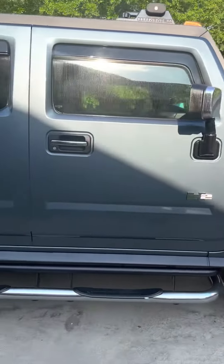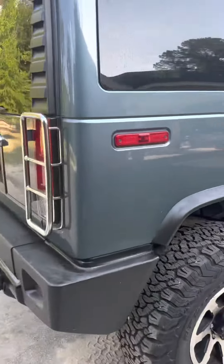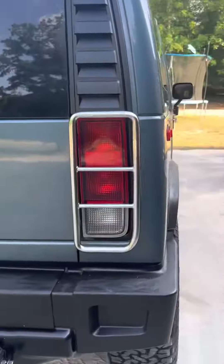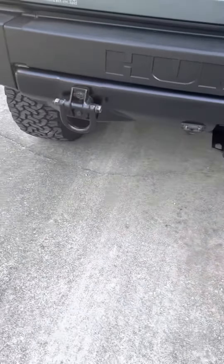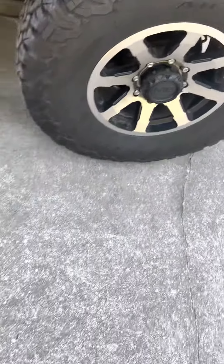I'll come show it to you — this thing's really big. I'll try to cover up the tag number. It's got some pretty cool tires on there. I'll show you the inside.